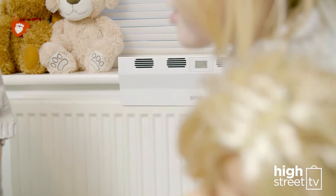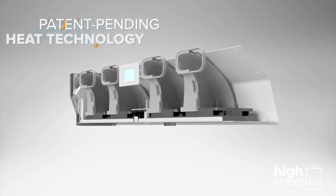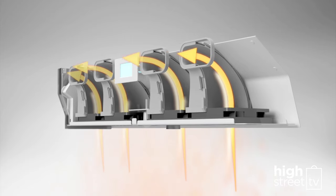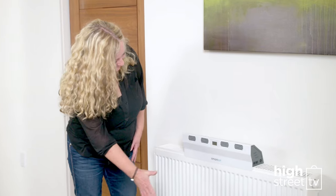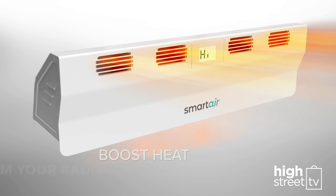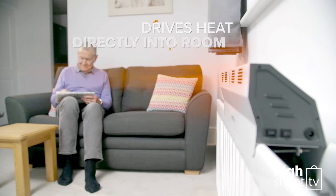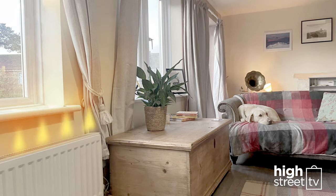Here's the secret of its heat-boosting power. The Smart Air Boost has four patent-pending internal sealed funnels that direct air from the axial fans through to the specially designed vents. These ultra-efficient funnels concentrate and redirect the rising heat from your radiator and accelerate it forward. The fans then gently drive that heat directly into your room rather than letting it all rise.